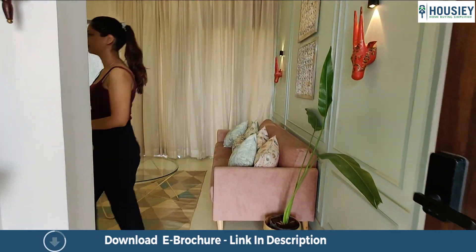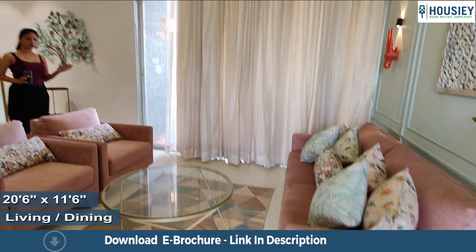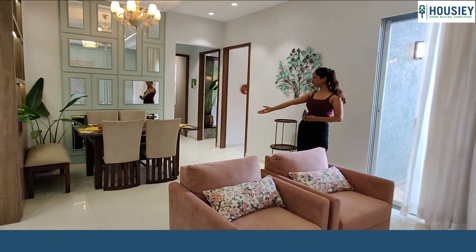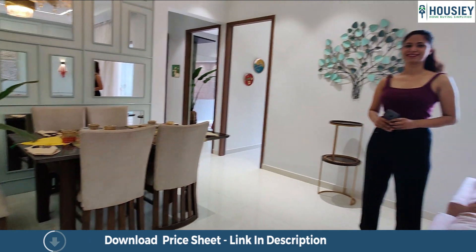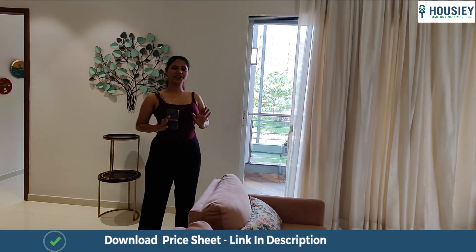As we enter, this is a huge space for your living room, and there is also a separate space for your dining. Isn't this a beautiful entrance?